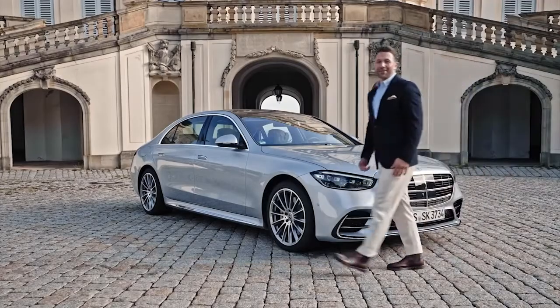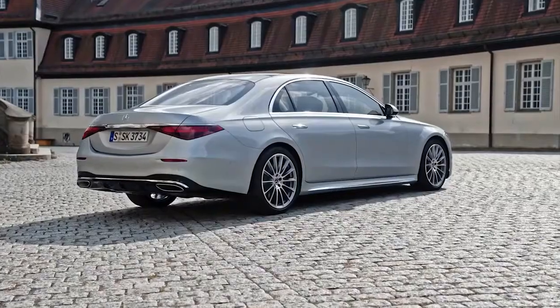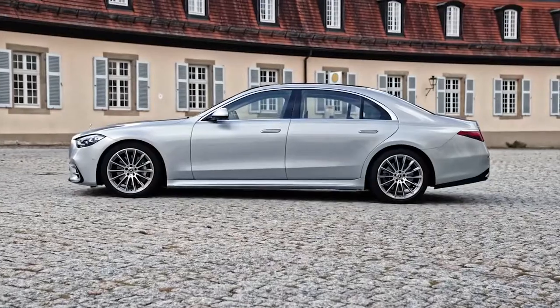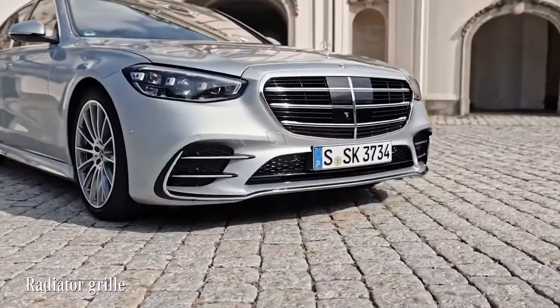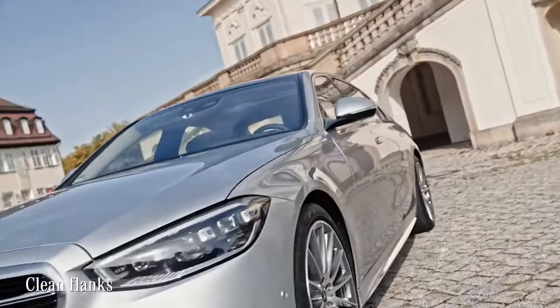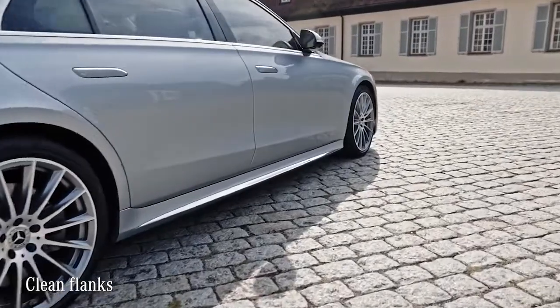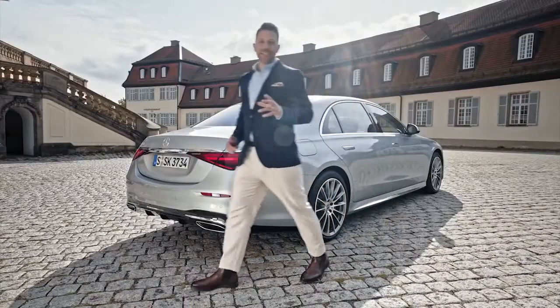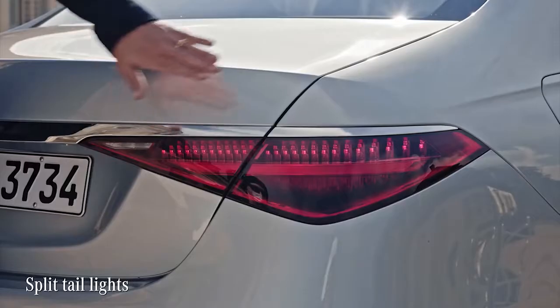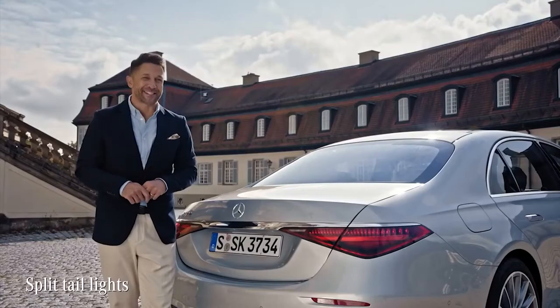We're at Solitude Castle here in Stuttgart — what a fitting backdrop for a car this classy. Let's check out the sleek exterior design of the new S-Class. The front is dominated by this mighty radiator grille, the flanks look clean and strong, which I personally think is key to the prestige of any S-Class. My most favorite detail is at the rear: the split tail lights lend an elegance to this big car and really make it stand out.